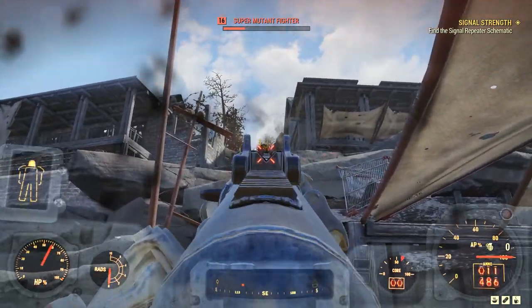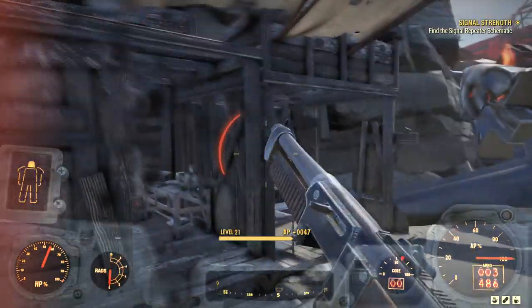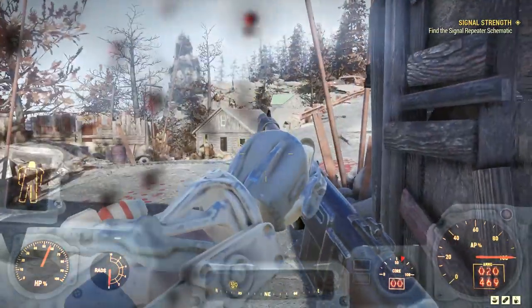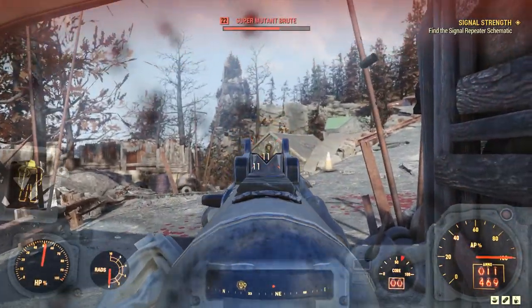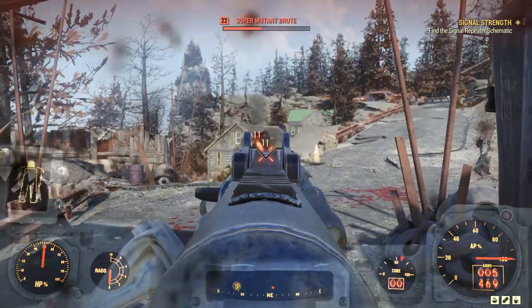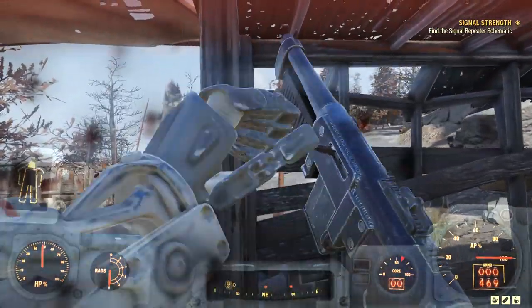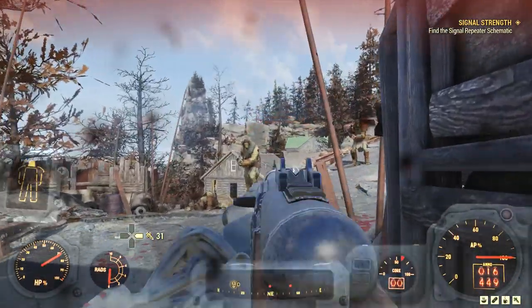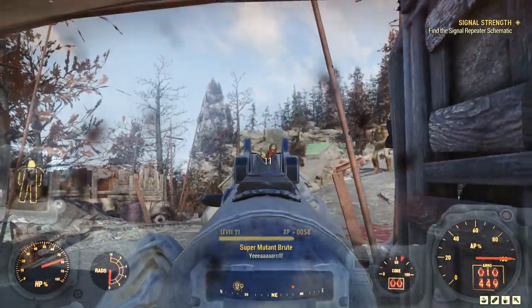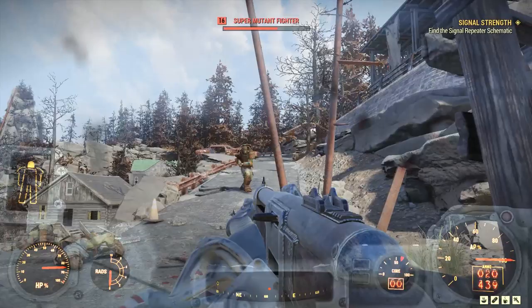Moving on to Nuclear Winter balance tuning. A number of balance changes are being made to give more love to underperforming items and weapons, and to tone down a few that felt too strong. As a preview: Radaway's effectiveness will be increased, the Tesla Rifle's area-of-effect range will be reduced, and the Lever Action Rifle's ammo capacity and reload speed will be buffed, among others. Full details will be in the Patch 12 notes on patch day.